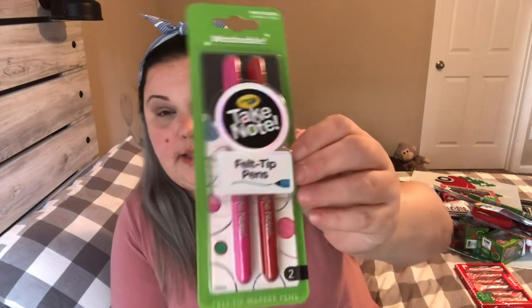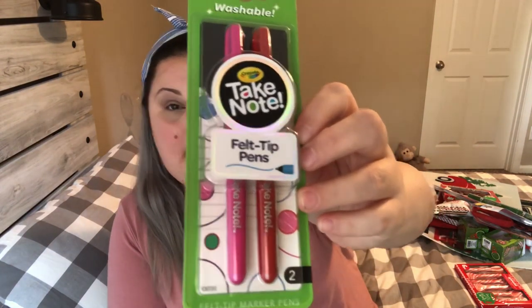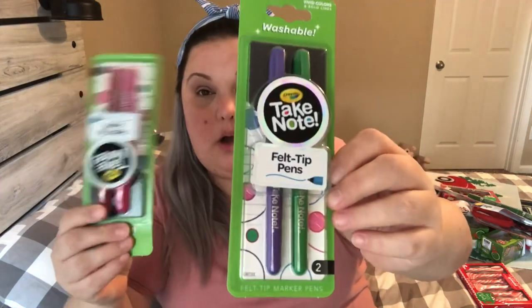So everything else is not Christmas. The first thing I have are Crayola washable felt tip pens — I love felt tip pens. They also have the same ones in gel. This one is a pink and red two-pack, and I also got them in purple and green. Those were the only felt tip colors I saw, but I believe they had other colors for the gel pens as well. I took pictures and it's on my Instagram. I got this for a DIY I'm going to try — it's just a cookie sheet.